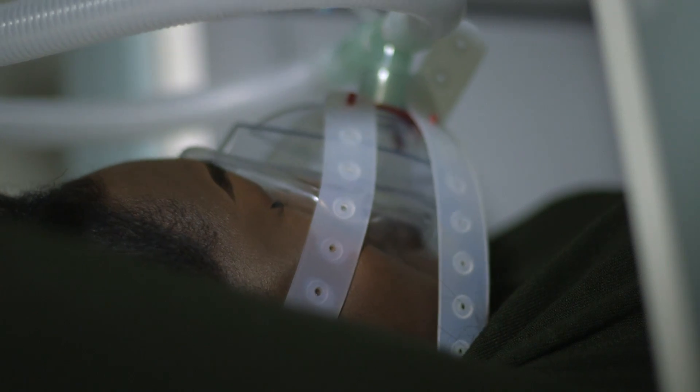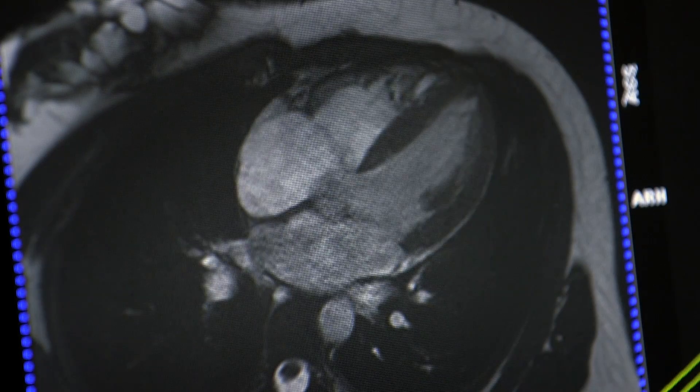We've got a great team of doctors and nurses, supported by the latest technology and clinical trials, to give you world-class care.